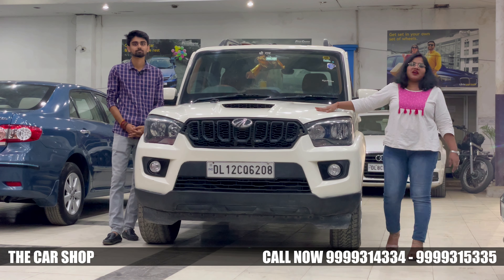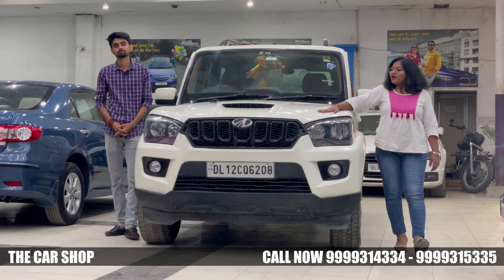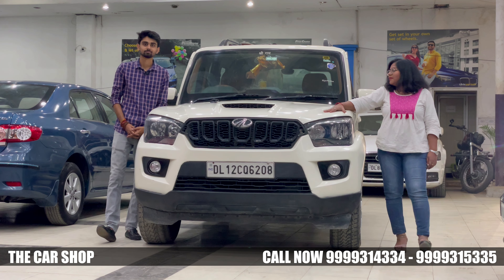Hello friends, welcome to our Daakar Shop channel. So, Ayusha, which car has come to our viewers today?